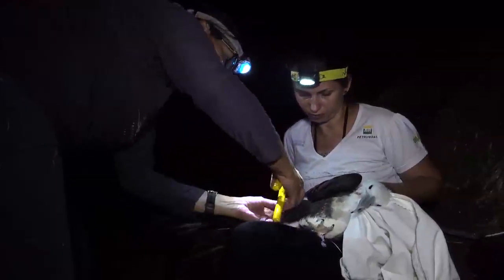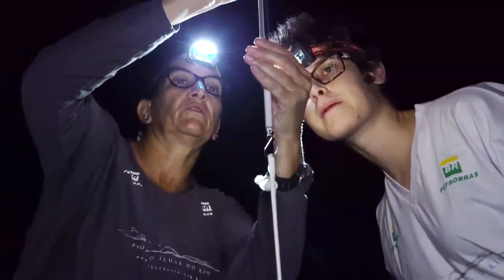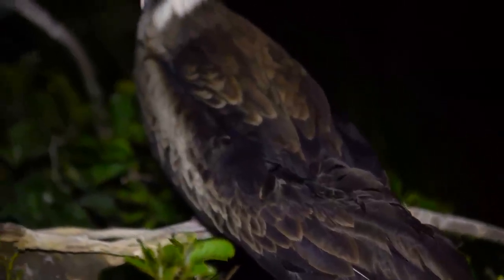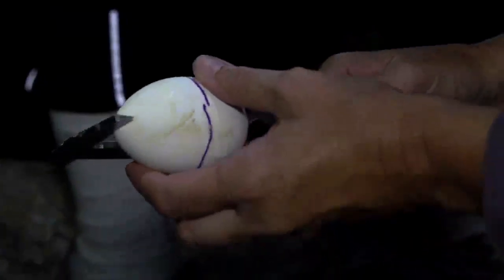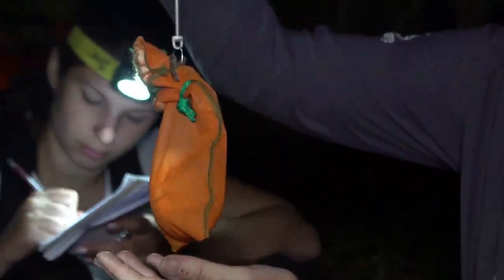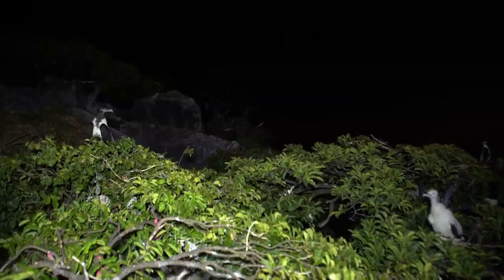O monitoramento das fragatas consiste em marcar, medir e pesar adultos e filhotes, assim como ovos, a fim de acompanhar o sucesso reprodutivo e o comportamento social. Se o ovo começa a reduzir o tamanho ou ficar mais leve, pode ser sinal de que a oferta de recursos alimentares está diminuindo. Se os filhotes nascem com deformidade ou os ovos não eclodem, isso pode indicar alguma perturbação no ninho.